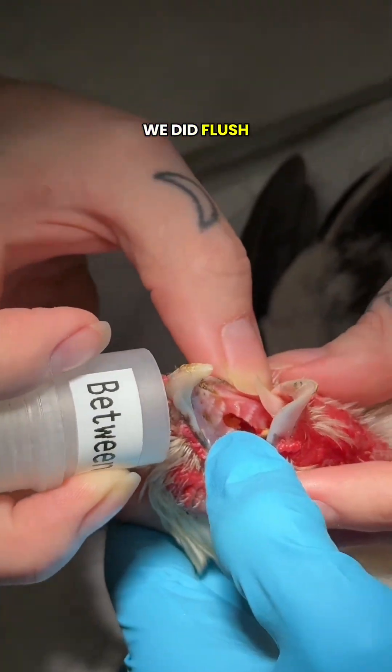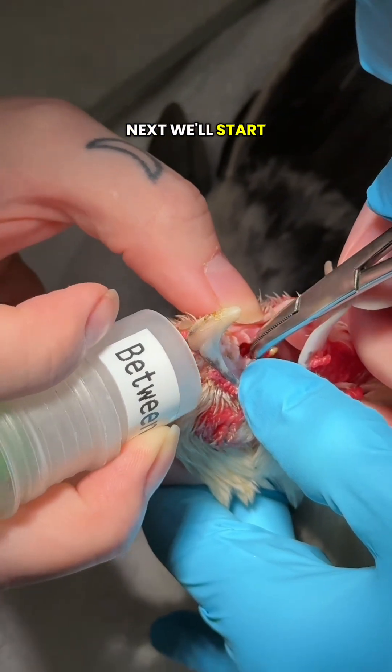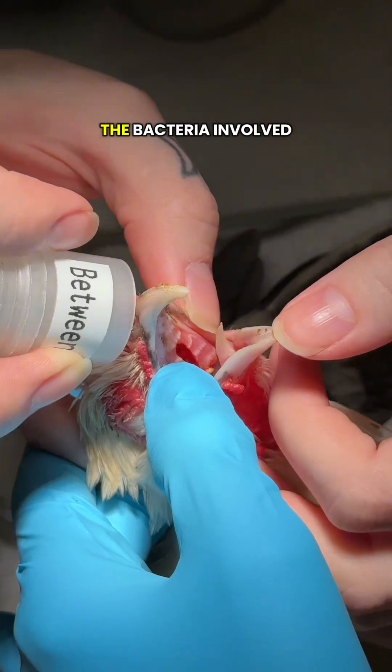After cleaning the obstruction, we flushed the nasal passages to remove any further debris. Next, we'll start systemic antibiotics and anti-inflammatories, which are guided by nasal culture, helping us identify the bacteria involved.